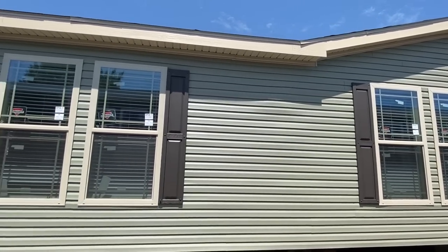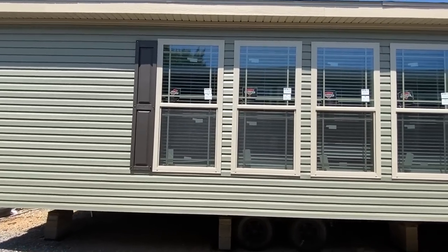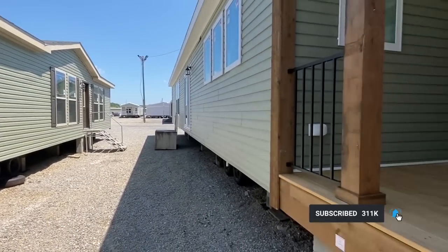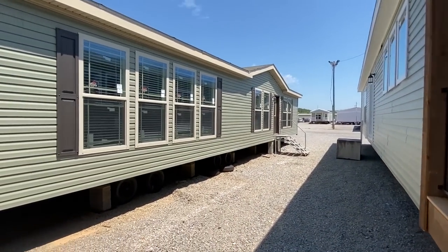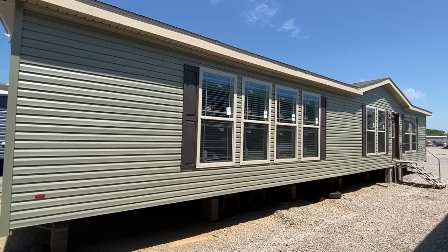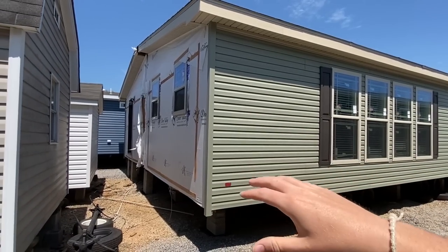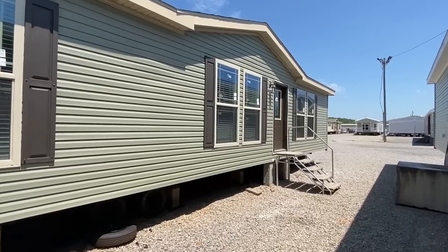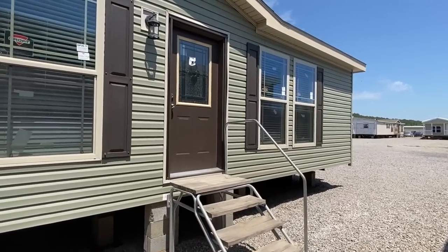If this is your first time seeing the channel, know that we tour all types of homes like this — we have all types of homes on the channel, so be sure to subscribe and hit that notification bell. There's another new Deer Valley I just did; it'll be on the channel, may already be on there. These are a couple of models they just got in and I'm actually down here — let me show you that real quick, actually I'm gonna wait till we get around there.